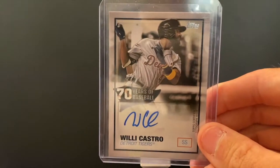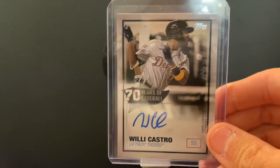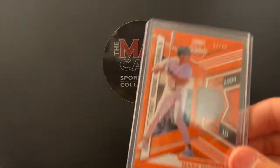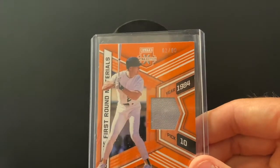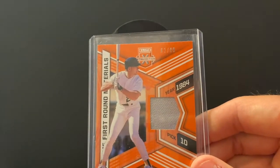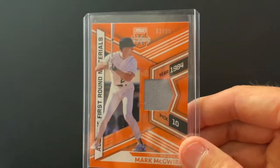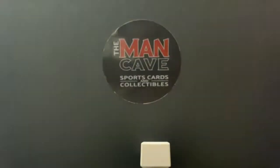Willie Castro — one of the somewhat bright spots for the Tigers. We want to pick up his auto; we're asked all the time to pick up more Tiger stuff. Mark McGwire — Nate's favorite baseball player of all time. Insert Nate's steroid joke right here. This one is numbered out of 99 and is a game-used as well.